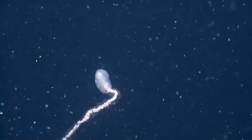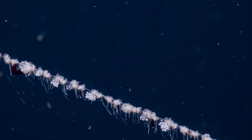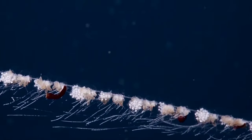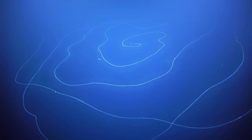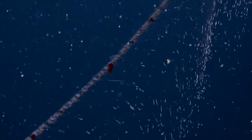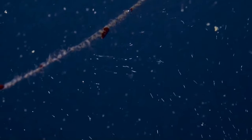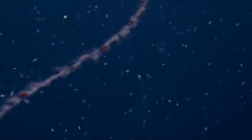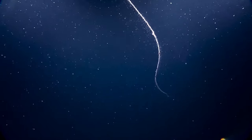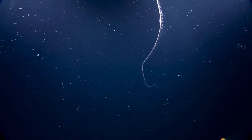Each section of the colony, called zooids, has a specific function and cannot survive on its own. Some can force other zooids to contract in times of danger, but most are used for feeding the colony, reproducing, and distributing digested nutrients to the rest of the colony. The giant siphonophore is an active swimmer and attracts prey with bioluminescence, using its long stinging tentacles to immobilize prey such as small fish and crustaceans. It has no known predators.